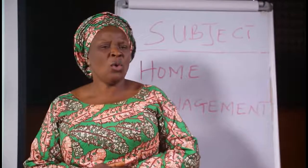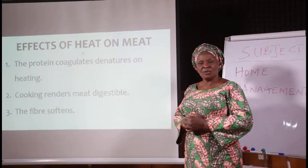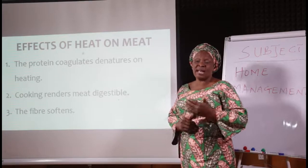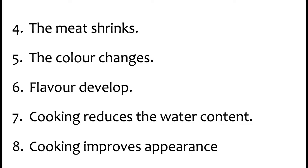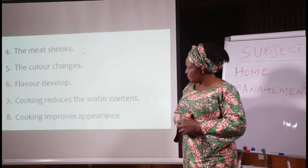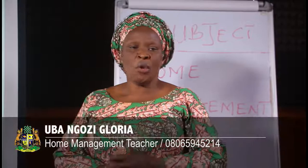We went on to mention the effects of heat on meat. When meat is heated: the protein coagulates, curdles, hardens, and denatures — meaning it is no longer in its original state, it has been altered. Cooking renders meat digestible — when meat is cooked it is more easily digestible than when raw. The fiber softens, the meat shrinks because moisture content is reduced, the color changes from dark red to dark brown because it has been heated, flavor develops, cooking reduces the water content, and improves the appearance of meat.